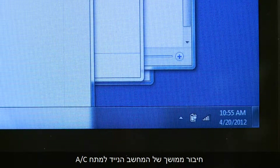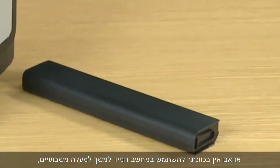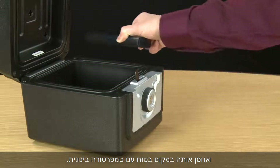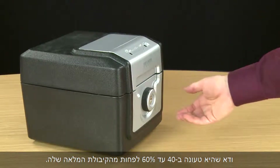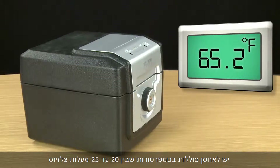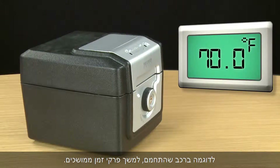If your notebook will be plugged into AC power continuously for more than two weeks, or if you don't plan to use the notebook for more than two weeks, remove the battery and store it in a safe place with a moderate temperature. Before storing the battery, make sure it is charged at least 40–60% of full capacity. Batteries should be stored in temperatures between 20 and 25 degrees Celsius or 68 and 77 degrees Fahrenheit. Do not leave batteries in high temperatures — for example, inside a hot car — for extended periods of time.